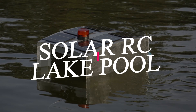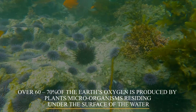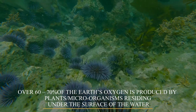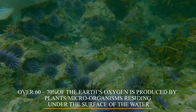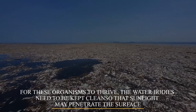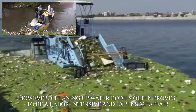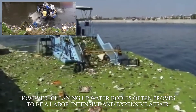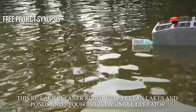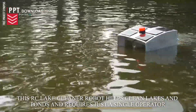Solar Lake Pool Cleaner. Over 60-70% of Earth's oxygen is produced by plants and microorganisms residing under the surface of water. For these organisms to thrive, the water bodies need to be kept clean so that sunlight penetrates the surface. However, cleaning up water bodies often proves to be labor-intensive and an expensive affair. This RC Lake Cleaner Robot helps clean lakes and ponds and requires just a single operator.